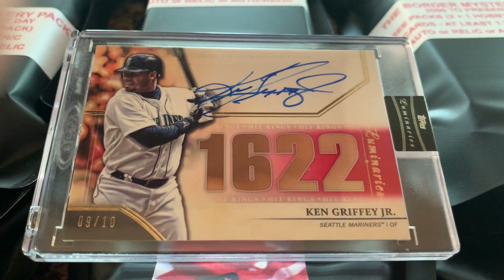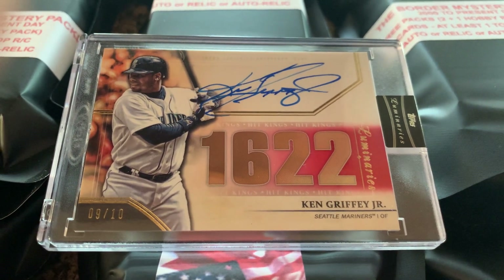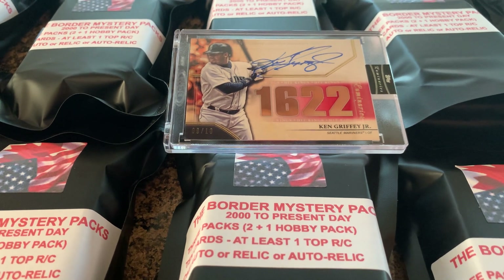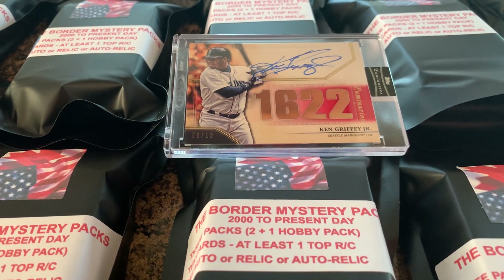These are really, really special. And the main reason is, in this series, the chase card is this beautiful 2020 Topps Luminaries — Ken Griffey Jr. on-card auto, numbered 9 out of 10. That's just 9 out of 10. Only 10 of these bad boys in the whole world, and here's one of them.